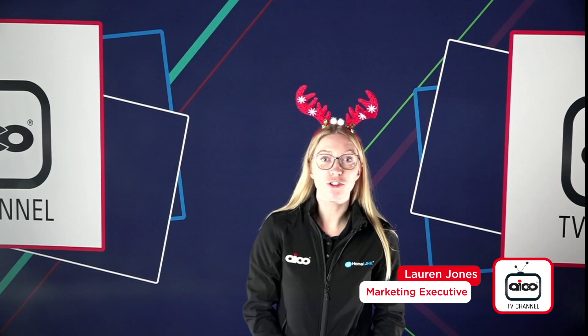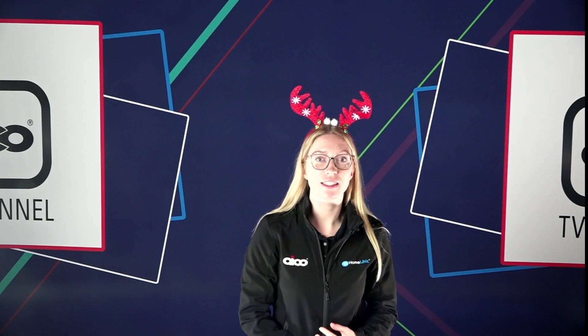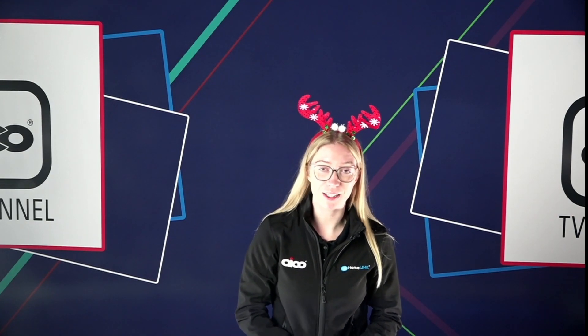Hello and welcome to Aico TV. Today we have a Christmas special. We'll be joined by our Product Development Executive Ross Hayward and Daniel McKay who is part of our technical team. They'll be answering all your questions that came through the Installer community recently, and then to round it up we are going to be giving you 12 Christmas tips, so make sure to continue watching.